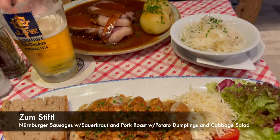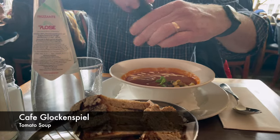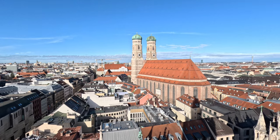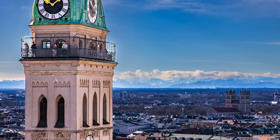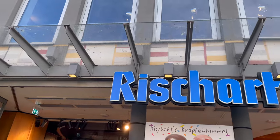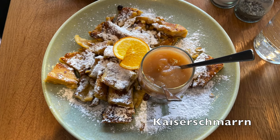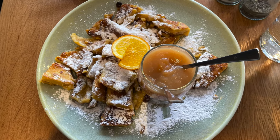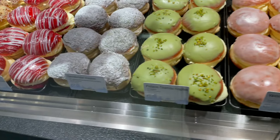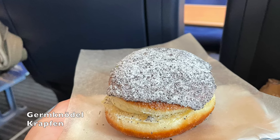Bavarian food is hearty, delicious, and heavy on meat and potatoes, but there are plenty of vegetarian options if needed. Vegans may have a more difficult time finding something to eat. On a clear day, head to the top of the tower of the New Town Hall for a view of the Alps, which are about 50 miles away. For a dining experience with a nice view of Marienplatz, head to Café Rischart and try their Kaiserschmarrn — shredded pancakes cooked French-toast style, topped with powdered sugar and served with warm applesauce. They also offer a full array of other delicious treats, and we grabbed a Krapfen — a jelly donut — for our train ride home.